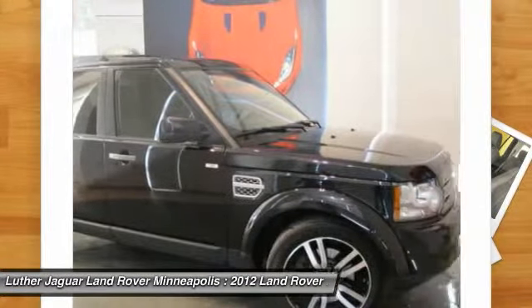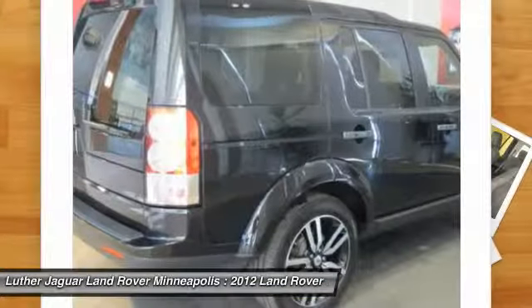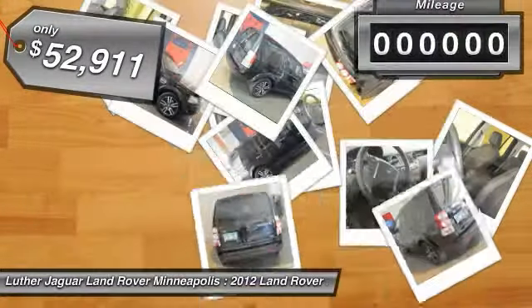The LR4 has air suspension with three levels, stadium seven seating, quickness for the size of the vehicle, and a solid build — and is priced below $55,000.